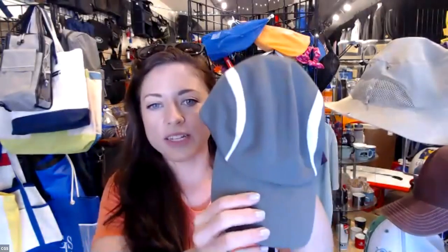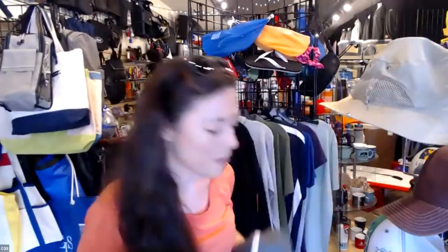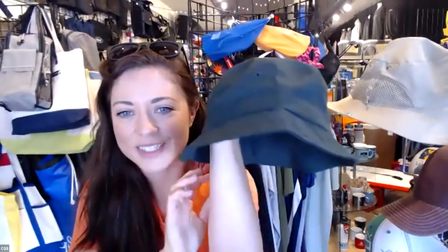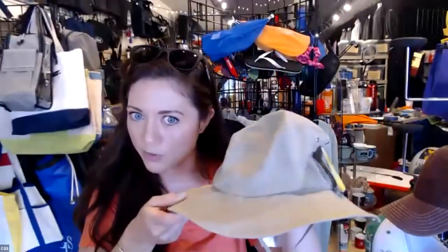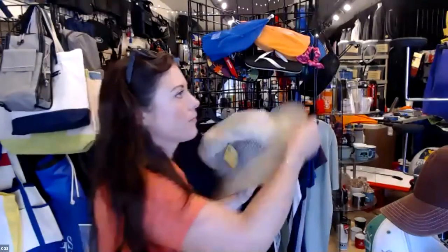Moving on to a running cap — fantastic for hot weather and moisture-wicking. This one is in the $7 range and comes in a bunch of great colors. Now we move on to some cute hats — this is one of the gifts you can get if you come to my live stream on Thursday, all about apparel. It's a bucket-style hat in the $9 range, comes in a bunch of colors. And last but not least, we have this great sun hat, which also has a snap feature on the side so you can snap it up. This one is in the $12 range.